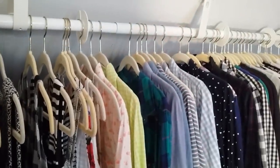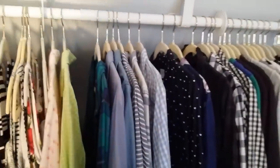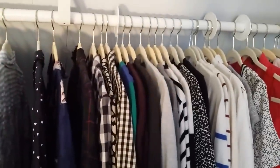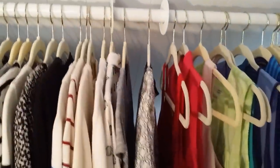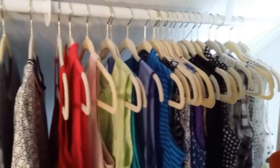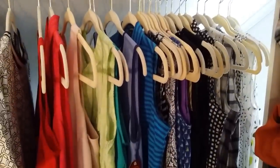Then down here we've got button-down shirts, followed by long sleeves, my two lone short-sleeve shirts, and then all sleeveless tops for summer or for layering in the winter.